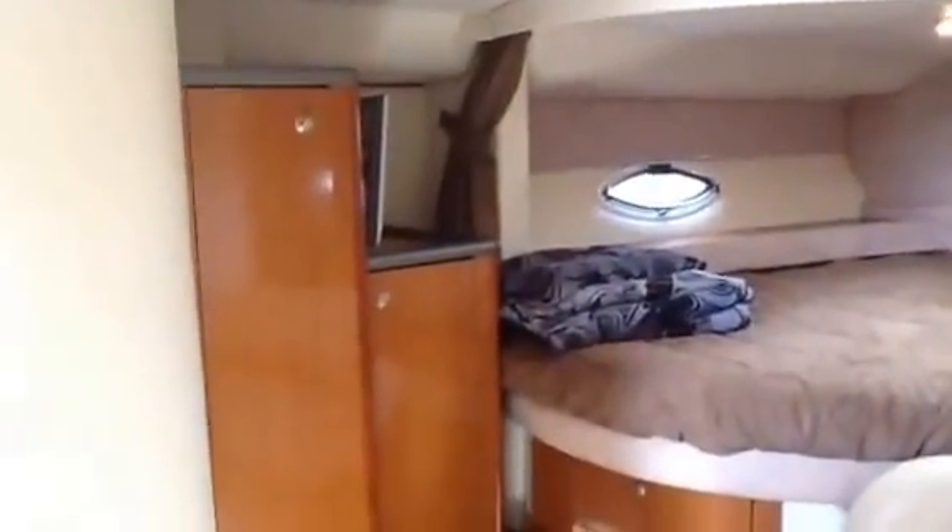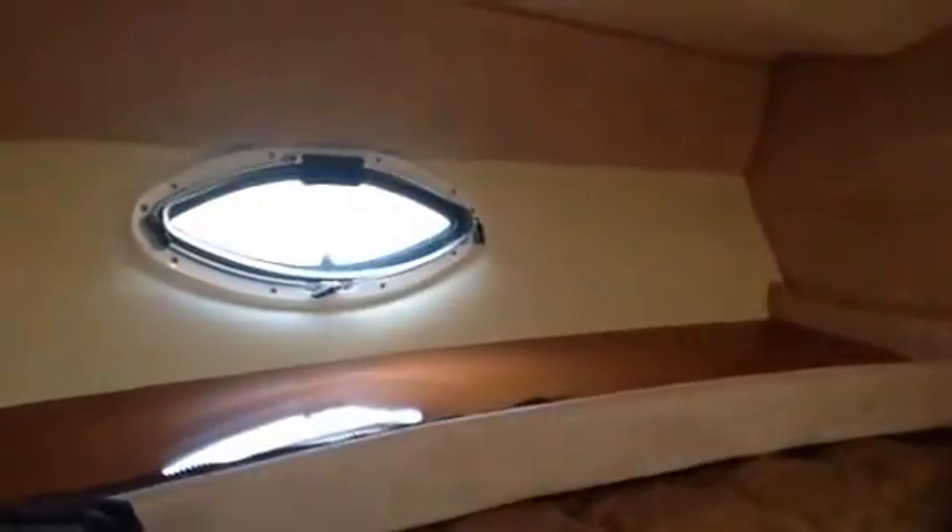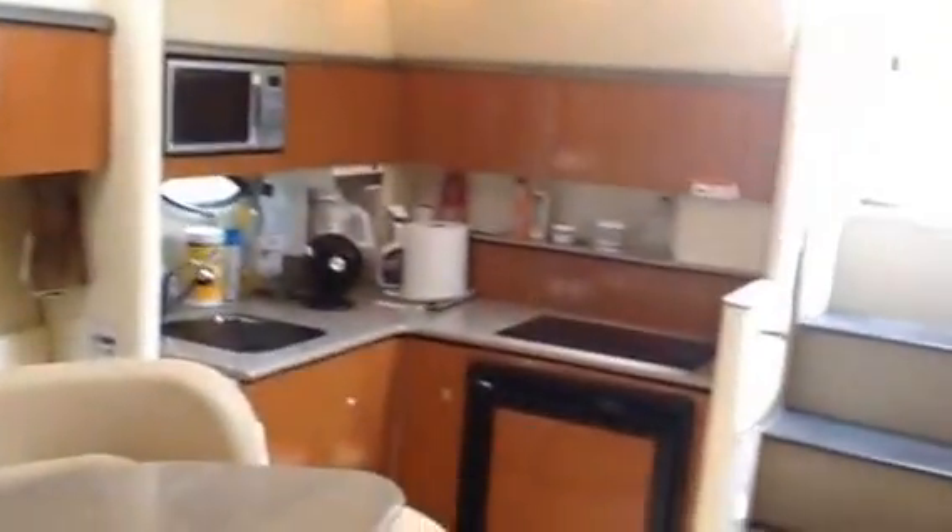There's a flat screen TV in the bedroom that swivels out for the dinette as well. Coming forward, let me show you the windows — no leaks or anything. She's in good shape; someone is going to be very happy with this boat. She's extremely clean and very nice.